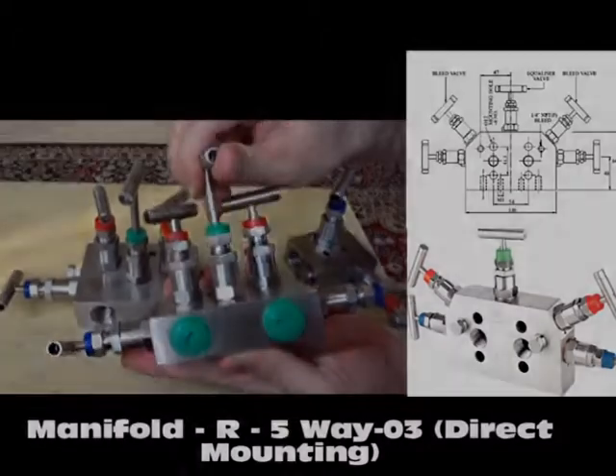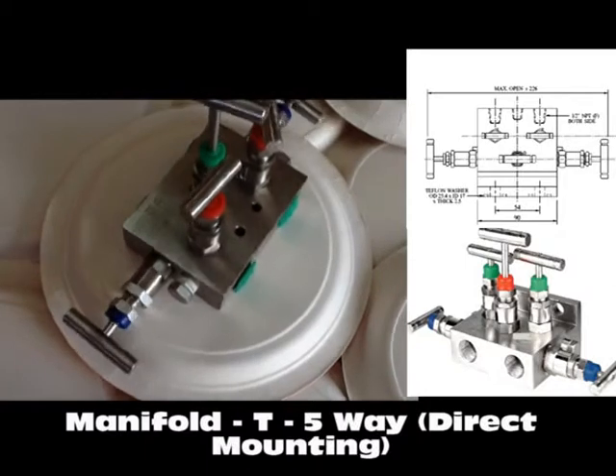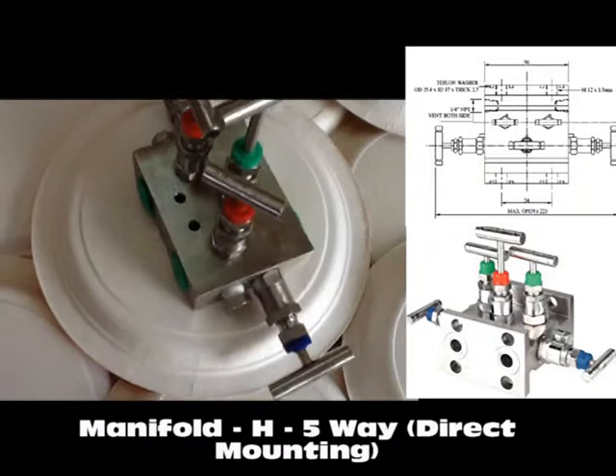Designed to reduce installation costs and improve safety performance, the consolidation of valves into one unit provides you with a combination of instrument isolation together with bleed, vent and test facilities.